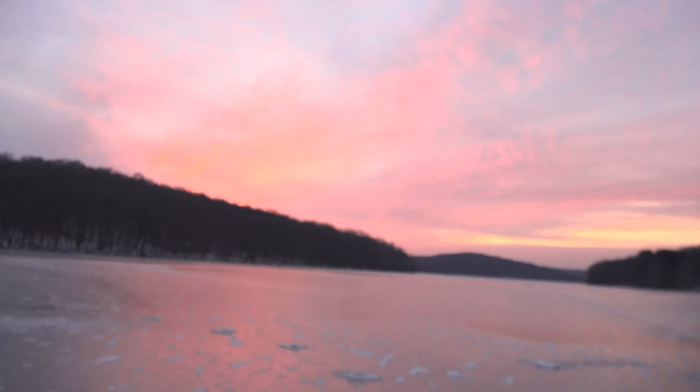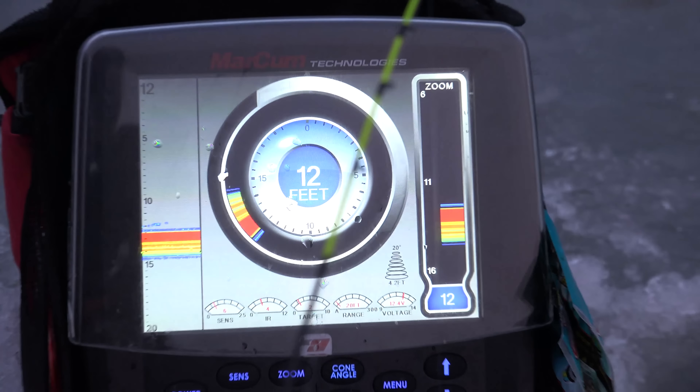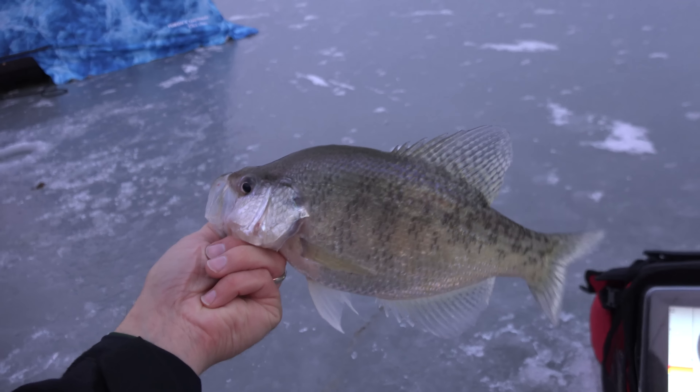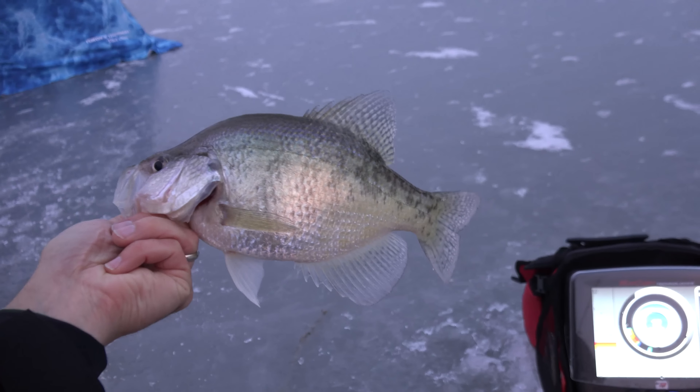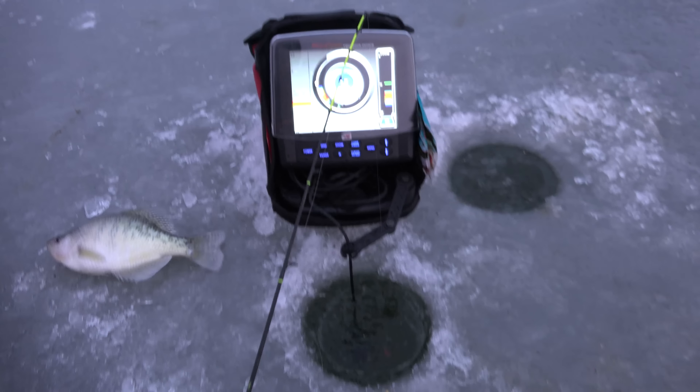Alright, it's our first time out ice fishing. We're in Butler County at Lake Arthur and we already got some crappies on the ice. Beautiful morning — got out here a little bit early. You can see some fish at the bottom of the screen. Catching some really nice crappies — that's probably a good 12-incher right there.